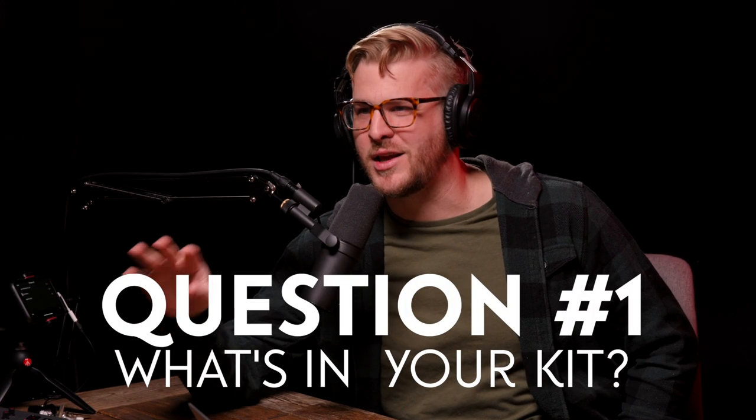The first question is: what is in your kit? The infamous kit question. Very much like you guys, I'm also a gear head, and I think it's really important. It kind of does tie into the big topic of defining your look and trying to figure that out. In my kit, I'm shooting on Blackmagic cameras — Pocket 4Ks and a Pocket 6K.